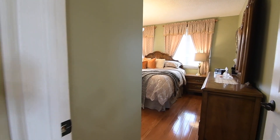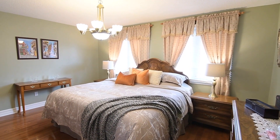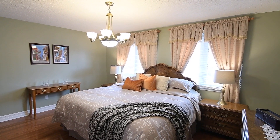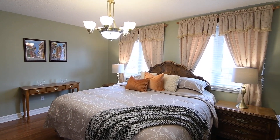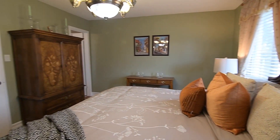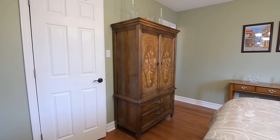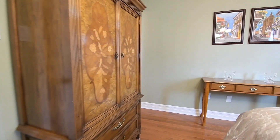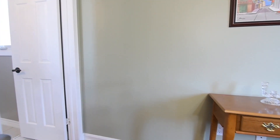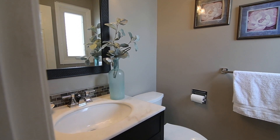The master bedroom is also very spacious, and enjoys lovely morning brightness through its two east-facing windows, as well as the added illumination of an elegant light fixture. Also showcasing a walk-in closet, this restful retreat is complete with a two-piece ensuite washroom with a tiled floor, a vanity with stone counter and undermount basin, as well as a glass and stone mosaic tiled backsplash.